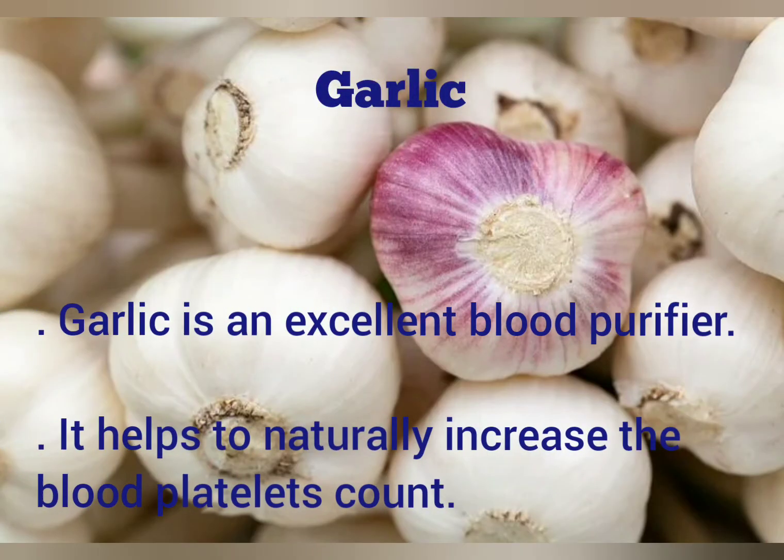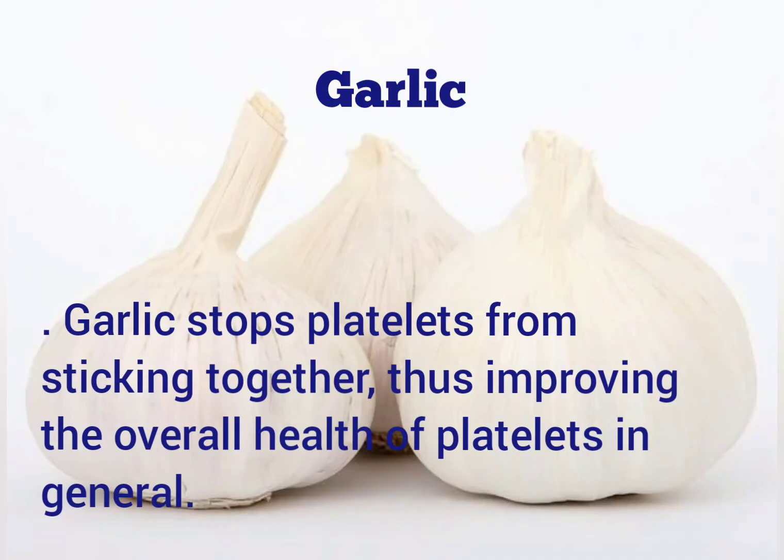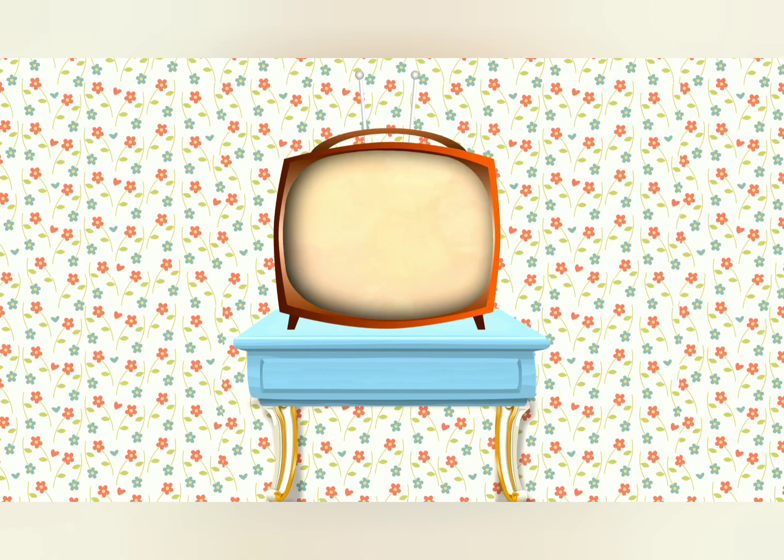Garlic. Garlic is an excellent blood purifier. It helps to naturally increase the blood platelet count. Garlic stops platelets from sticking together, thus improving the overall health of platelets in general.